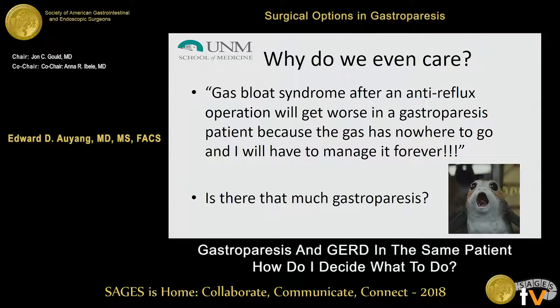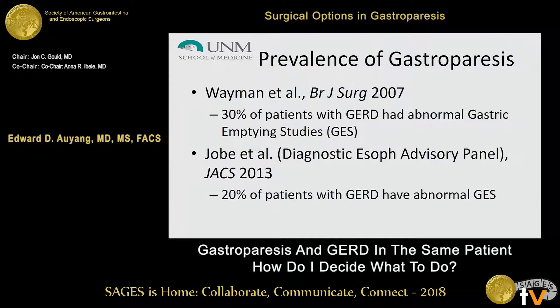So why do we even care about a patient with GERD and gastroparesis? You've taken two complex diseases and put them together. One of the most important concerns for those of us who treat GERD or gastroparesis is: when you have these in the same patient, are you going to end up with a patient who has severe gas bloating that you're taking care of for the next five to ten-plus years? There are a couple of studies published looking at patients who had preoperative gastric emptying studies.